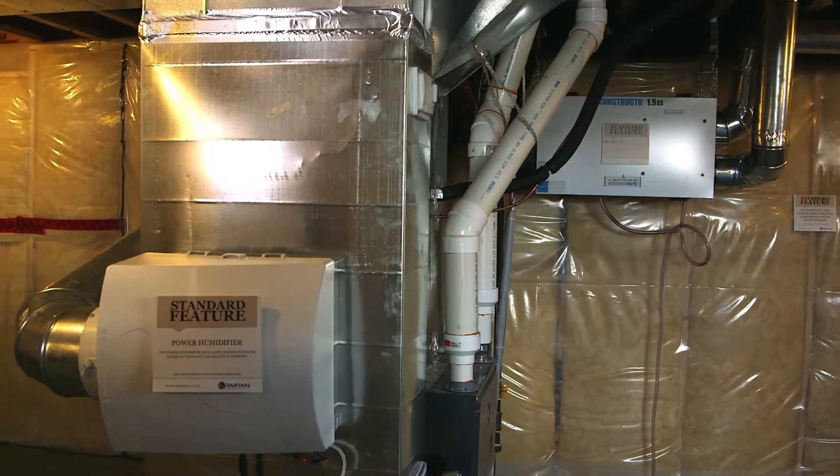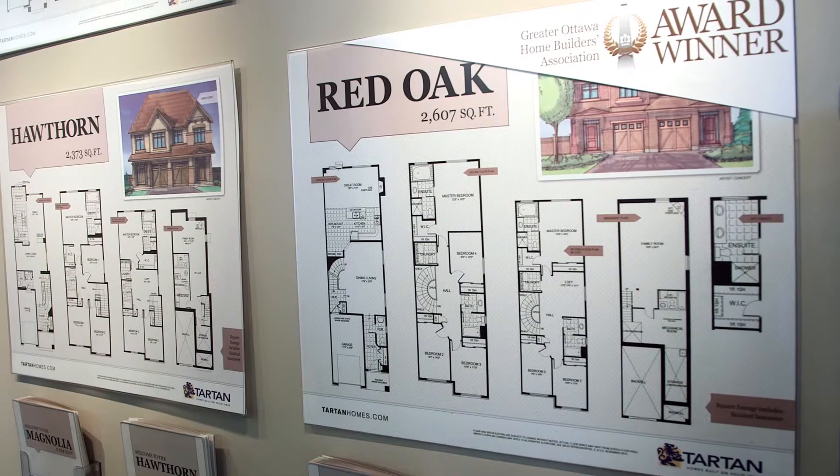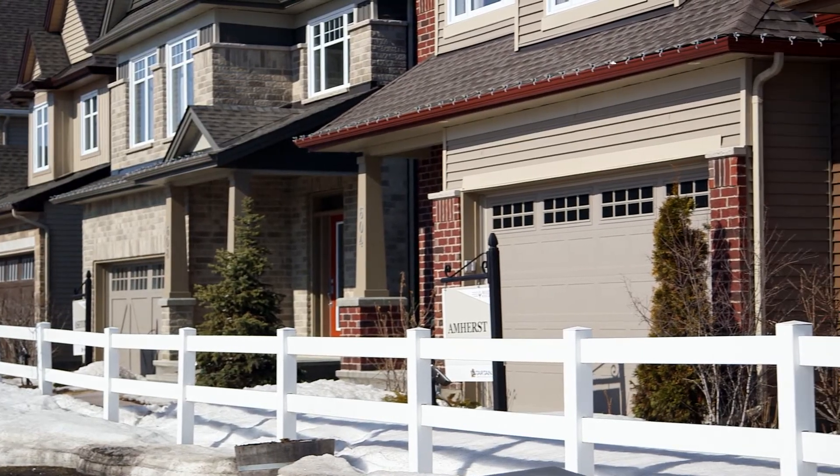They really know that what they're buying has been looked at in a creative environment for solutions that are going to make it more sustainable than the average home, more durable than the average home, and in the end more comfortable than the average home. So I think buyers will know that if they buy Tartan, they're buying a home that has been really well designed and truly is a wonderful refuge for them and their families.